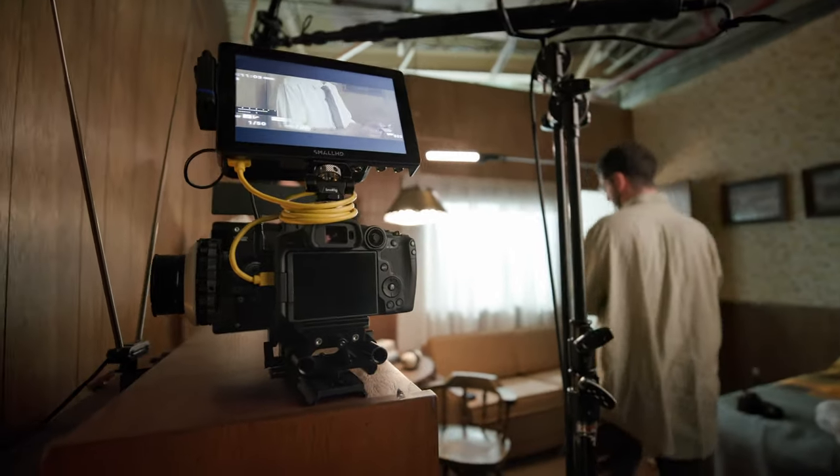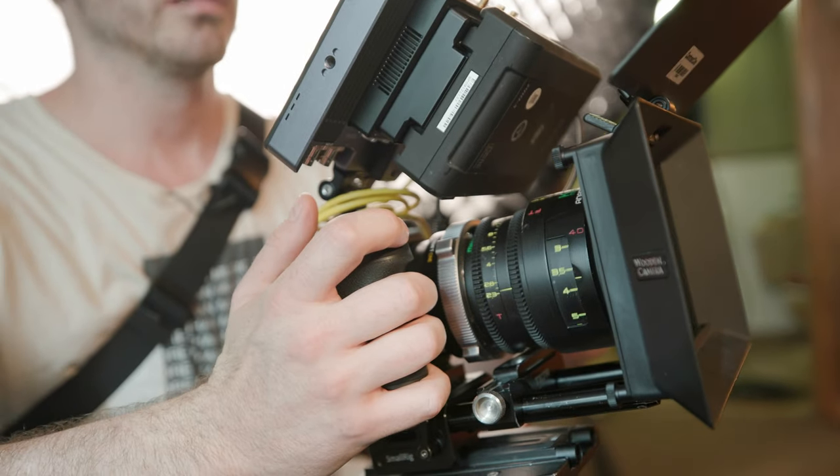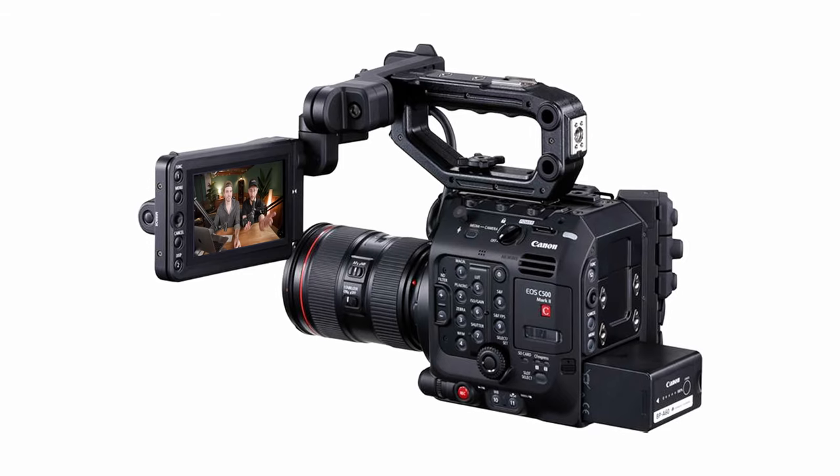It is a native RF mount, so that allowed us to convert to a PL mount lens so we could actually shoot with cinematic lenses — in this case, Kawa Anamorphics. By no means the proper way to use this camera, but that was kind of some of the fun of it.